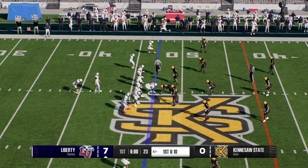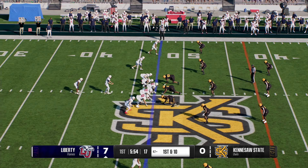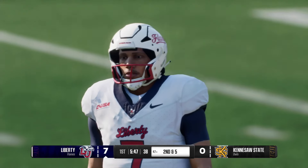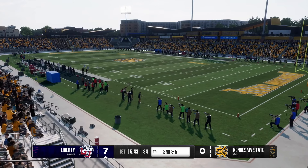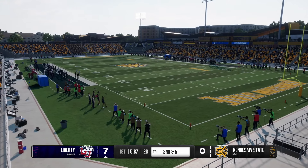Big play out of the gate to start this drive and here they come again. They'll ride the hot hand — they pick up half of it, second and five. This offense came into the game wanting to be physical, establish the line of scrimmage, and they're running downhill right at this defense and churning out positive yardage early.